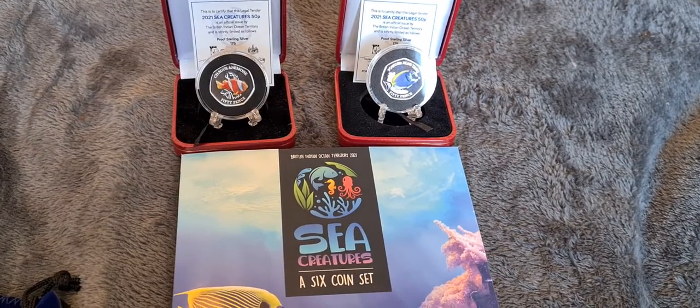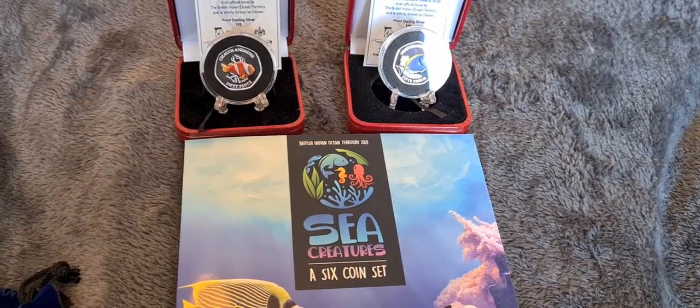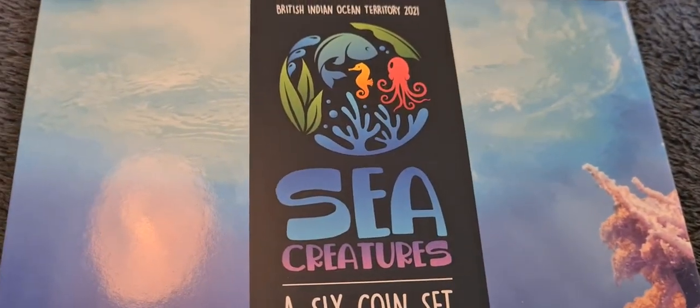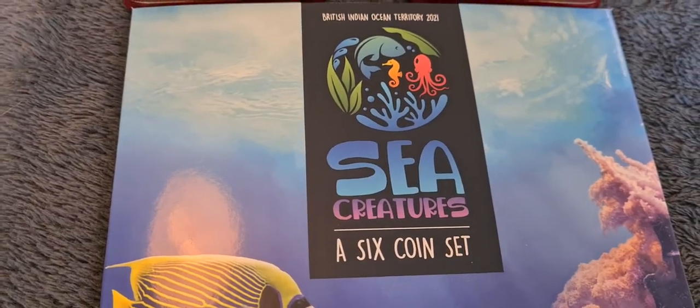Greetings and salutations, fellow coin collectors. A second video of the evening tonight, and a slightly more cheery video than the first one. Tonight's video is the 50p collection, and tonight it's the British Indian Ocean Territory 2021 Sea Creatures — a six coin set.